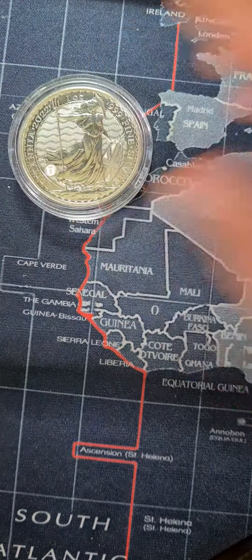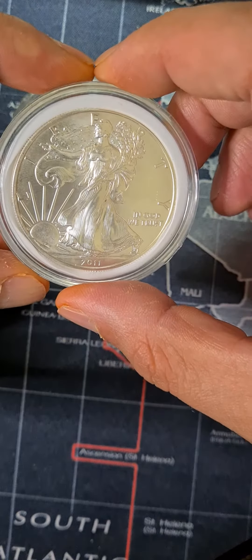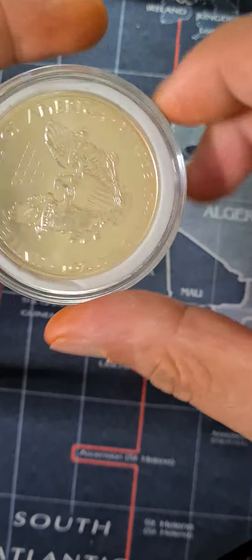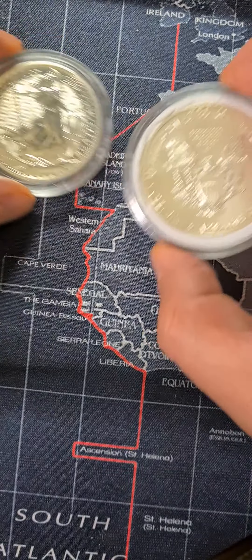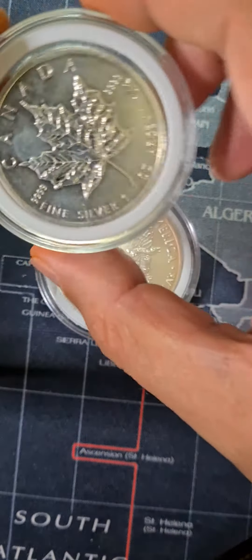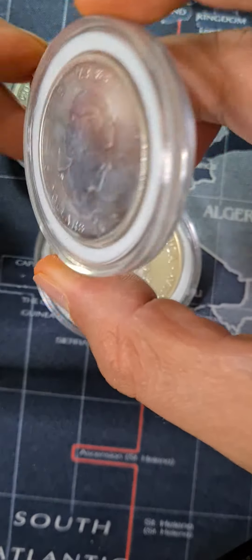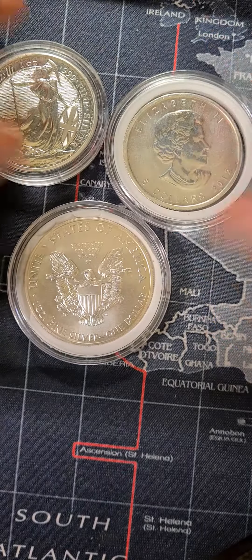For example, if we put the American Silver Eagle — this is a 2011 American Silver Eagle — this is way much better looking as compared to the Britannia. And if we compare with Canadian Maple coins, I think Canadian is way better than the Britannia as well.